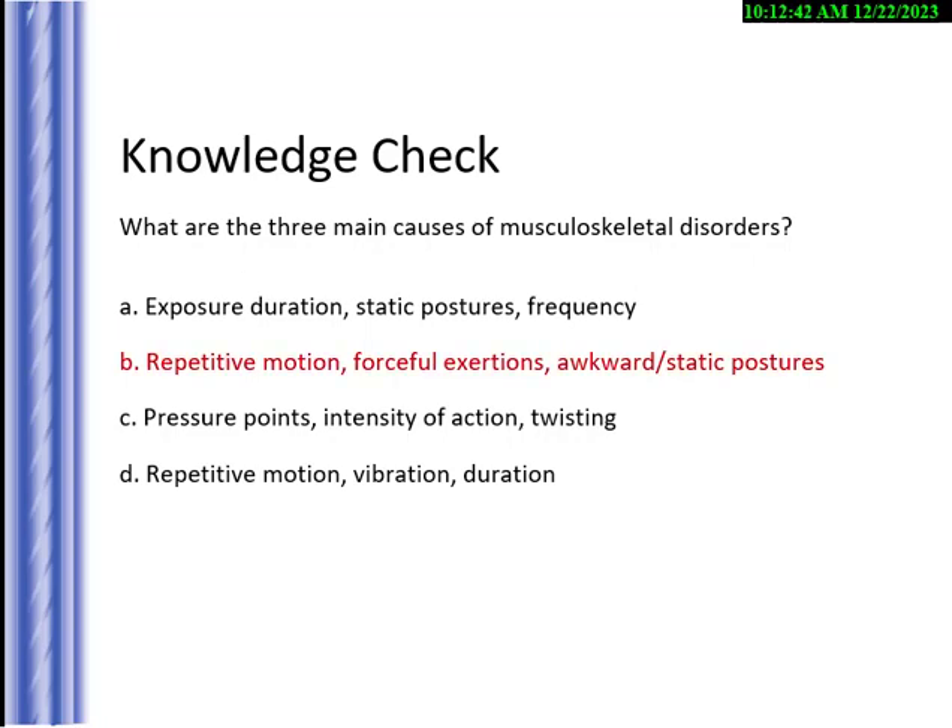The answer is repetitive motion, forceful exertions, and awkward static postures — a typical exam question. When answering, you can eliminate options like intensity of action and pressure points right away. Static postures and duration of exposure are not bad answers, but they're looking for the best answer, which is the three listed above.